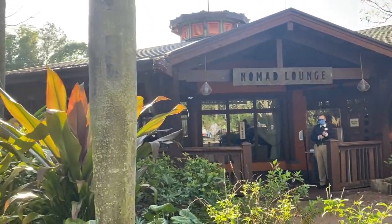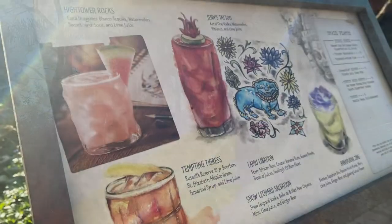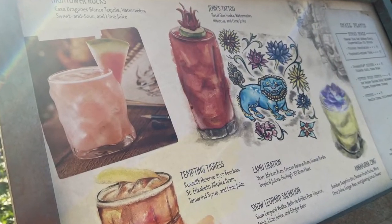Nomad Lounge is located right next to Tiffin's, which is also an amazing spot to enjoy some specialty cocktails and appetizers with a few of the items from the Tiffin's menu. If you're new to our channel, we welcome you to join our family of subscribers. We post new Disney content every week, including park vlogs, dining reviews, family activities, resort tours, and more.